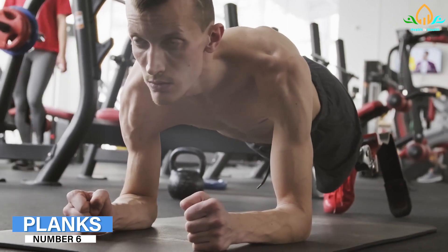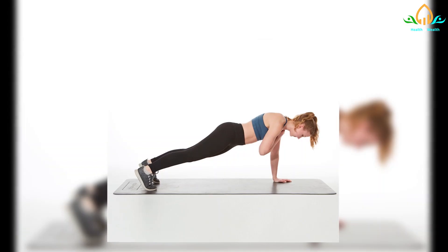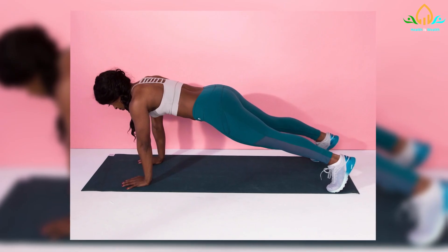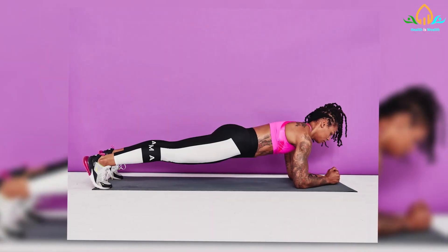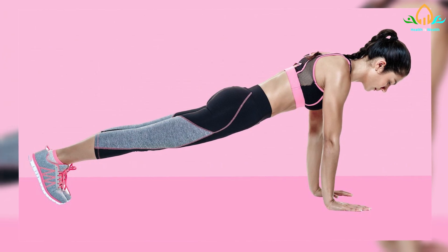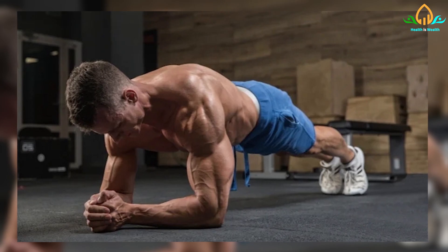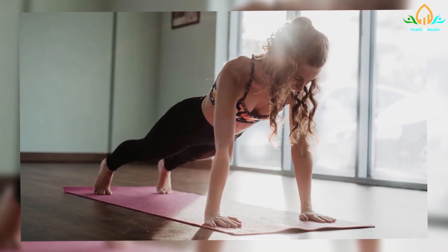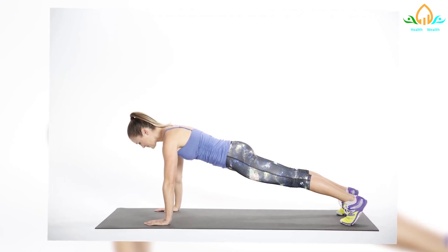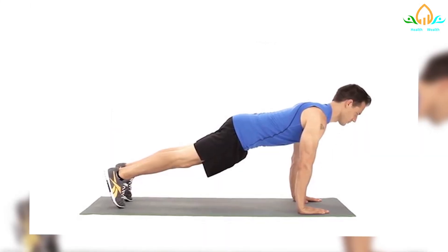Number 6: Planks. Planks help to build core strength by strengthening the back and abdominal muscles. Begin with the elbows on the floor, keeping the elbows in line with the shoulders. Lift the body in a straight line horizontal to the floor, keeping the feet together and the toes flexed. Hold the position for 20 to 30 seconds. Lower slowly to the floor and rest for 1 minute before repeating 3 to 5 times. When comfortable, progress to a high plank, keeping the arms straight with palms flat on the floor directly underneath the shoulders.